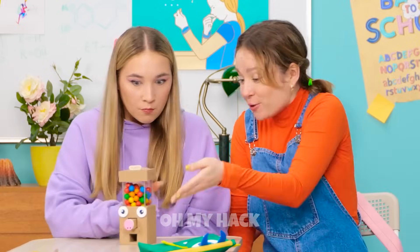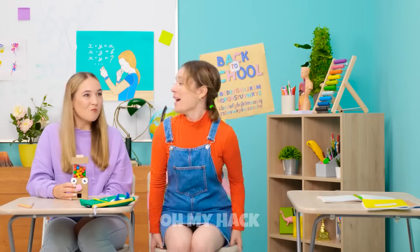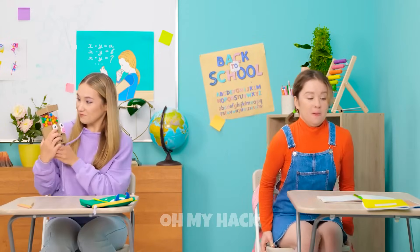Wow! First off, this candy's great! But secondly, that pig is so cute! Alright, I better scoot back over to my desk now!